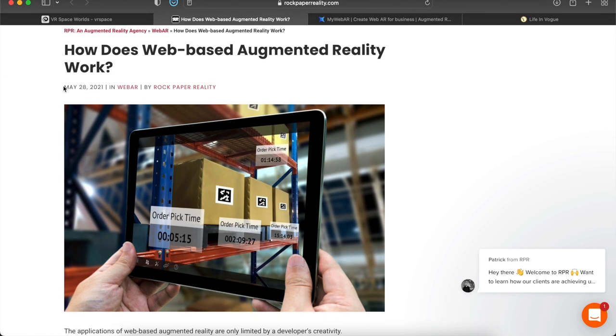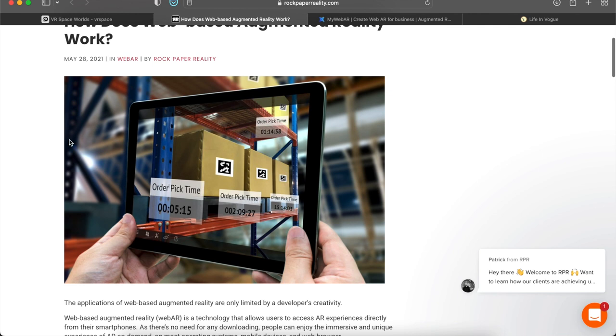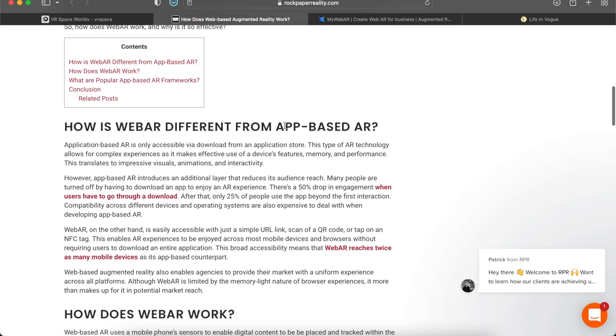This article was published back in May 2021, so over a year ago, and the technology has only gotten better. As shown here, there's a guy in a factory with packages that have QR codes on them, and out pops up order times — you can set the order time and date for each of those packages. This is a real-world business use case.